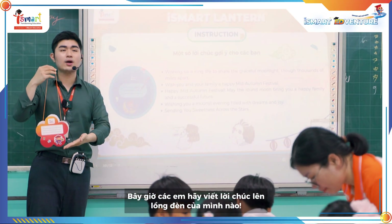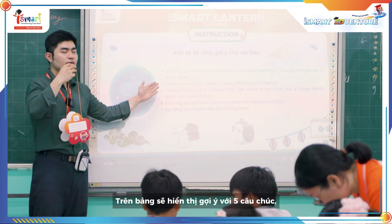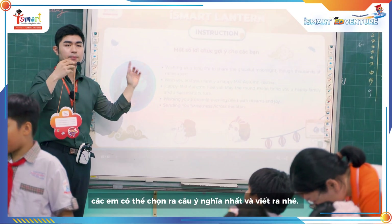It's time for you to write your wish on your lantern! There are five wishes on the board right now — you can pick the best one!